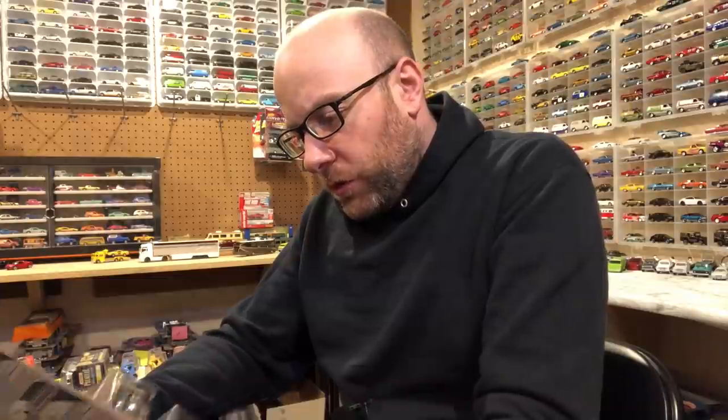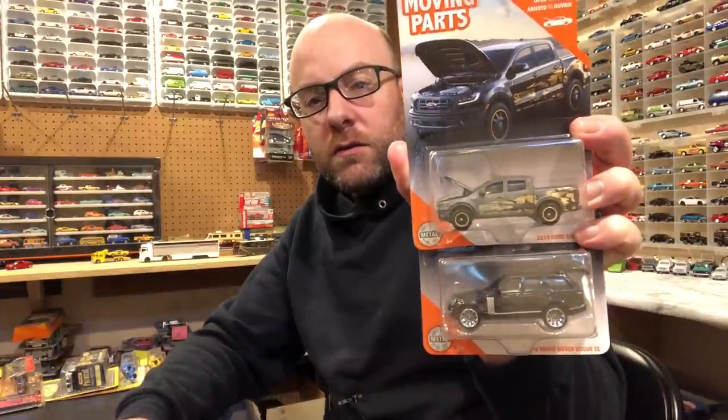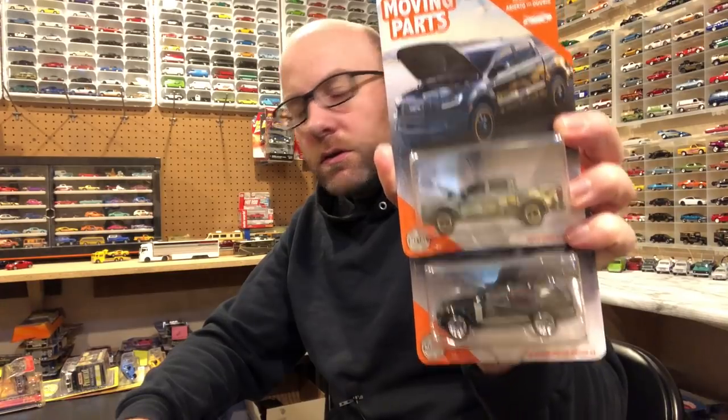I found these two from a newer wave of Matchbox Moving Parts — we got the 2019 Ford Ranger and the 2018 Range Rover Vogue SE. We will check out these two as well coming up. So we've got a lot of cars to look at in the second segment.